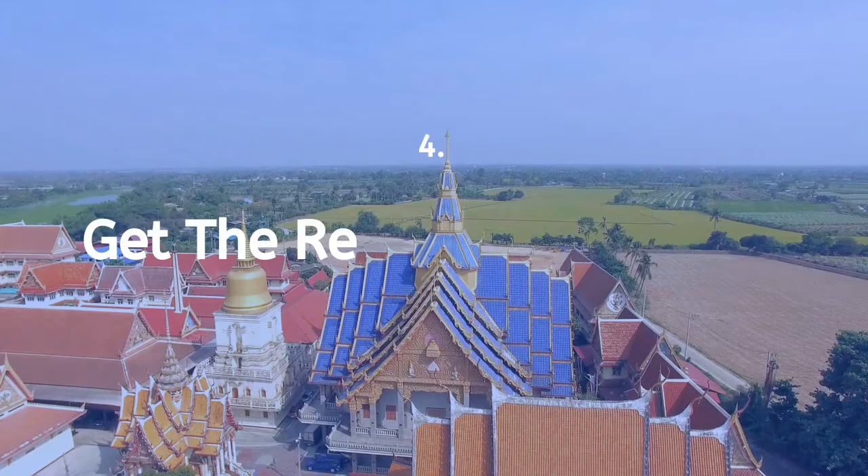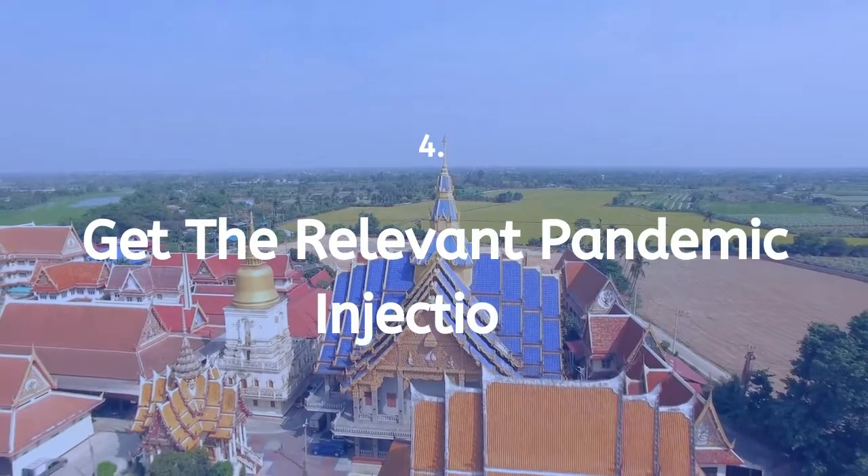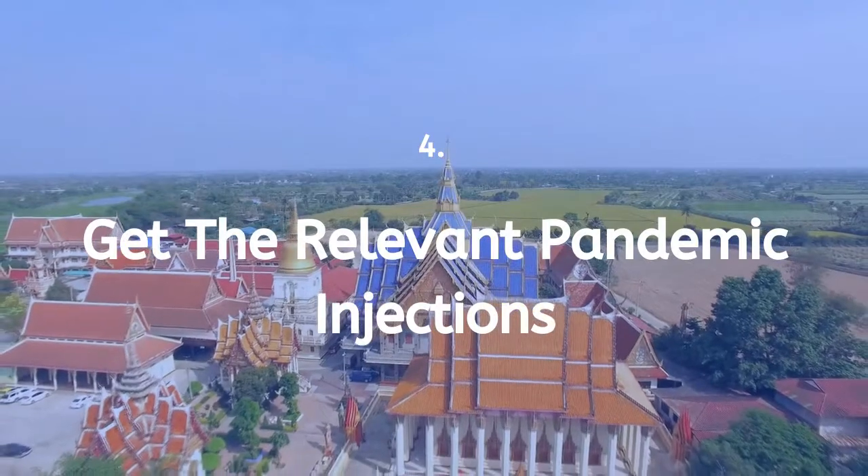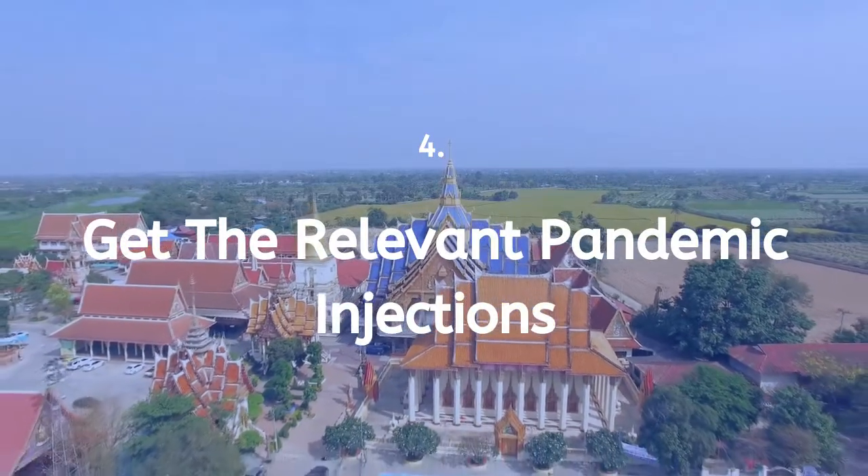Tip 4: Get the relevant pandemic injections, as many experts believe that mandatory COVID-19 injections will be required prior to travel in the future.